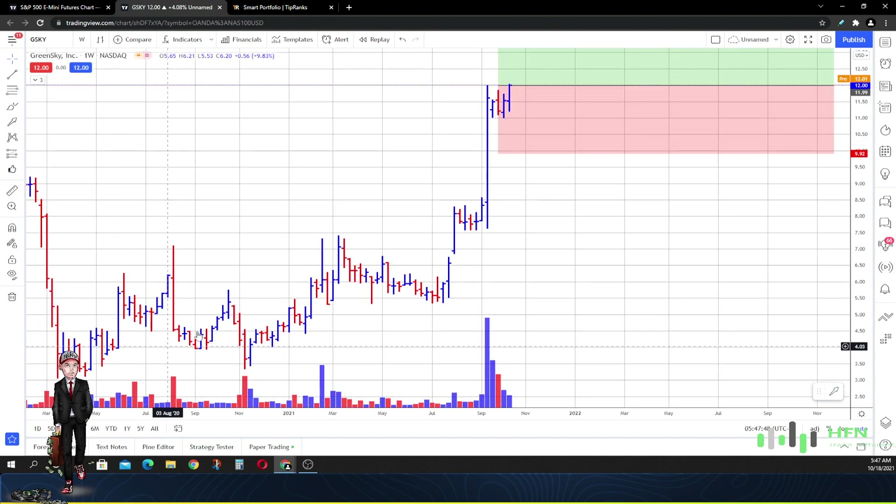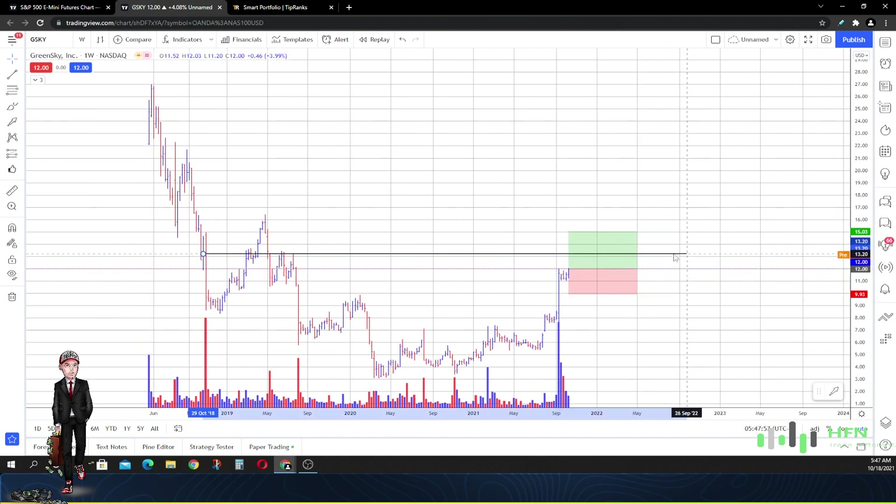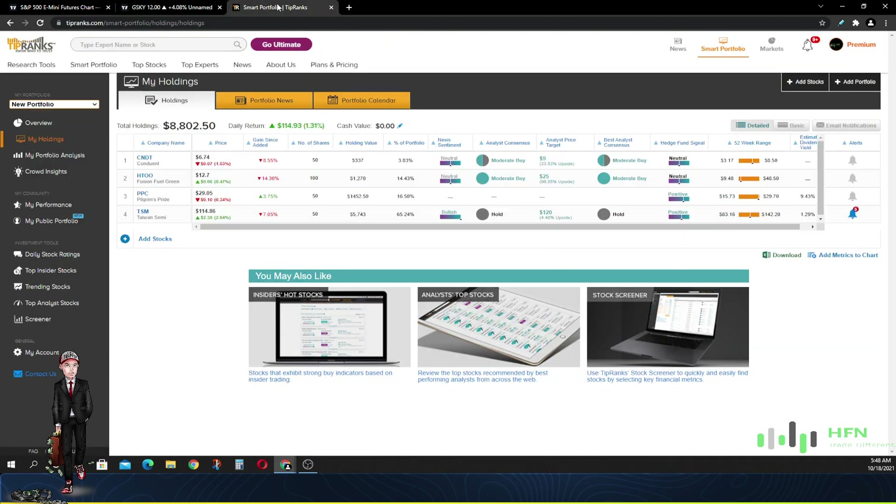Taking it back to the weekly time frame, I'm going to continue to expect the market in GreenSky to go up as long as price is able to trade above ten dollars. Let's go ahead and add it to our basket — we'll do 100 shares.